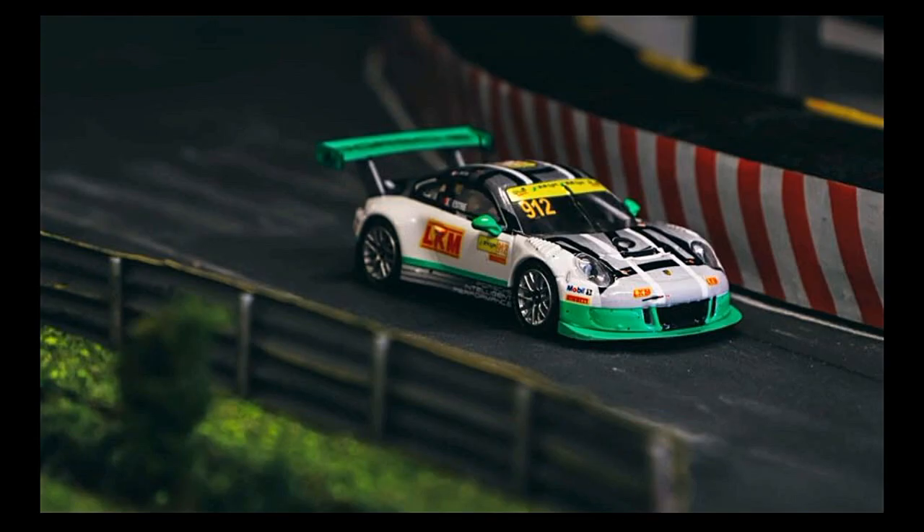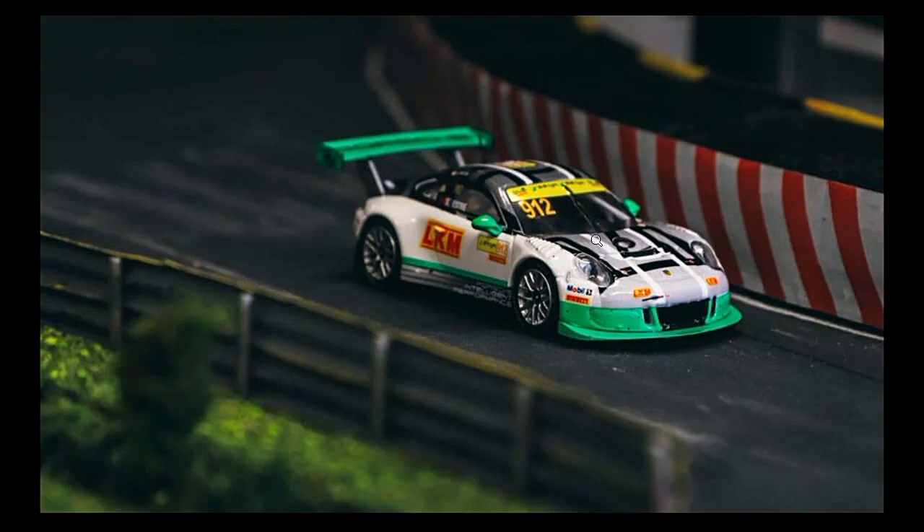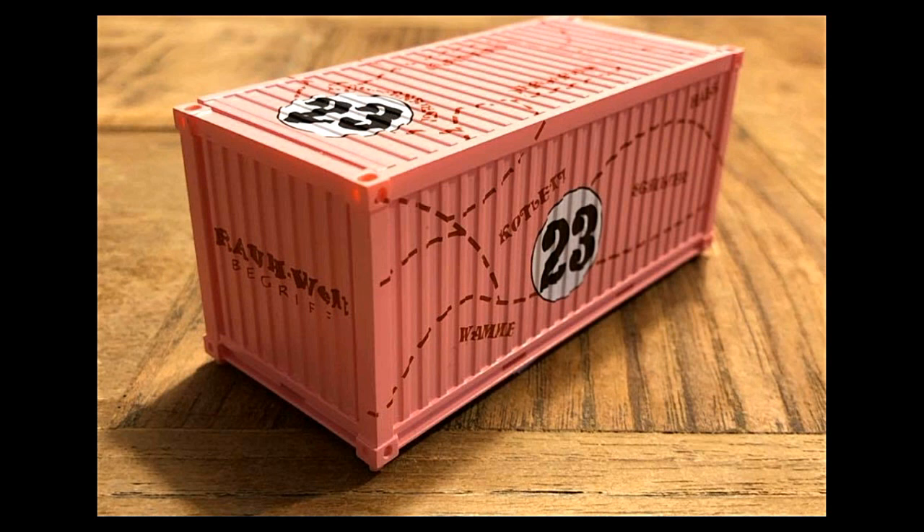Another one here — this is the Pink Pig Container. This will be out soon, and this is from Tarmac Works again. It's the RWB container — they call this the Pink Pig container.